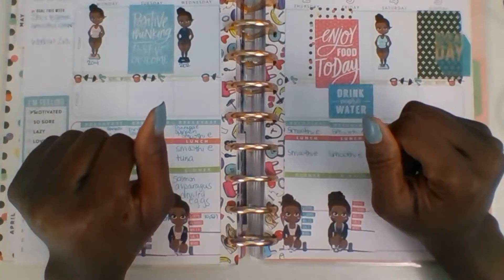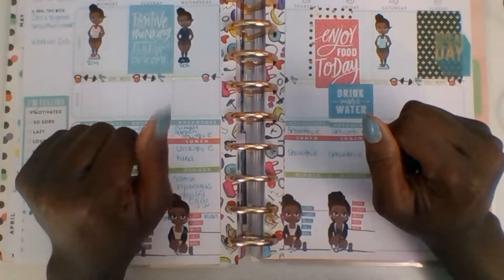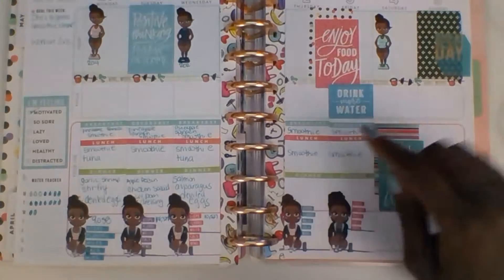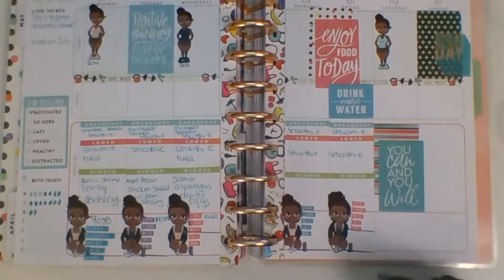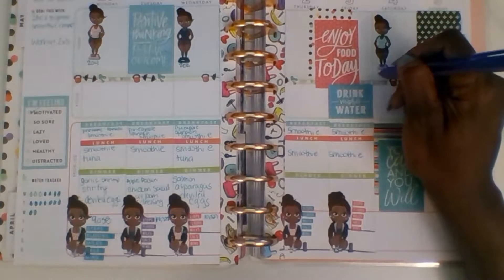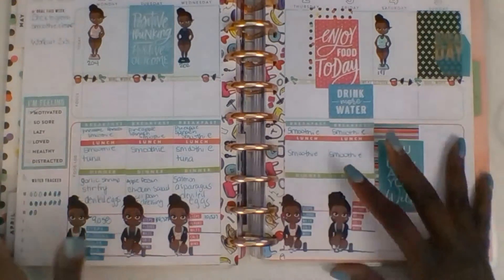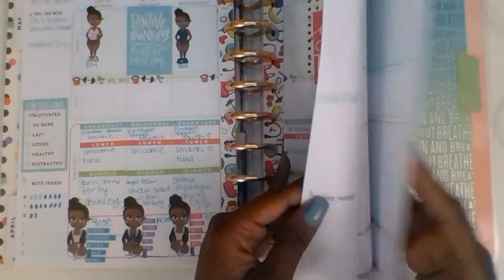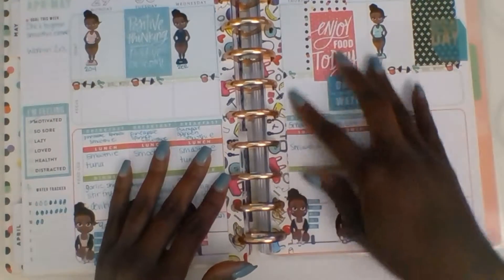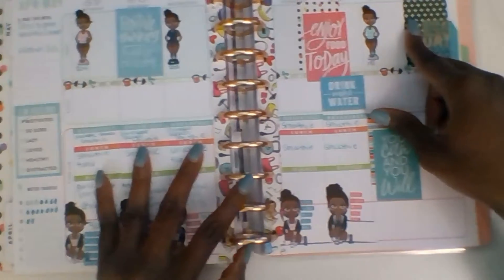Hey hey hey, planner babes! It is me Shonda again from Pretty Face Plants and I am back with another plan with me video. Today I am planning in my Healthy Hero planner and I'm planning for the week of May 6 through 10th. Right now you're looking at my plans from the current week.